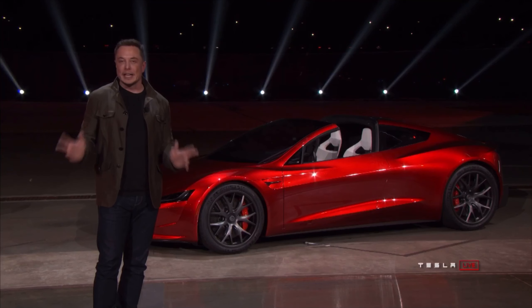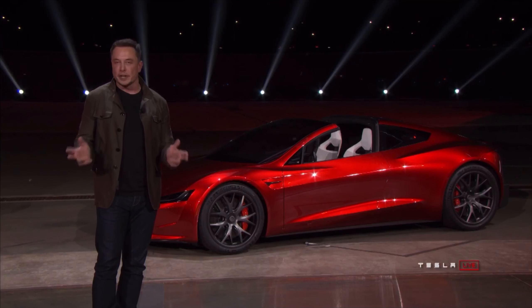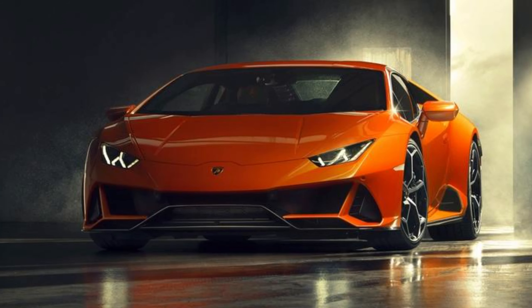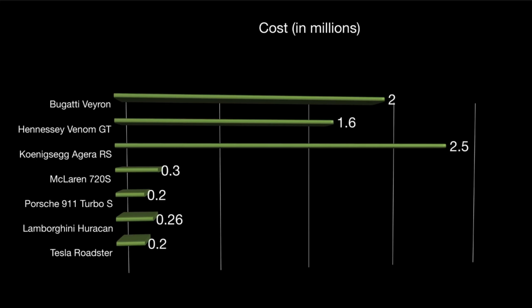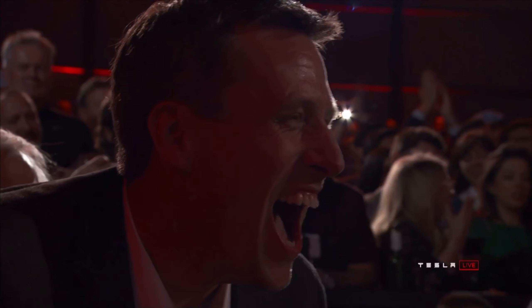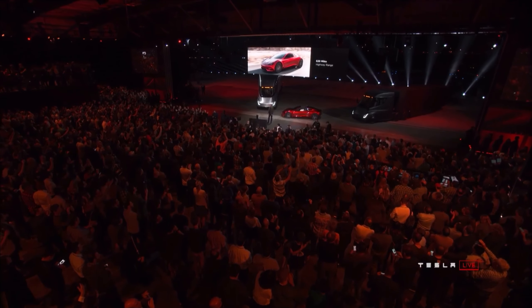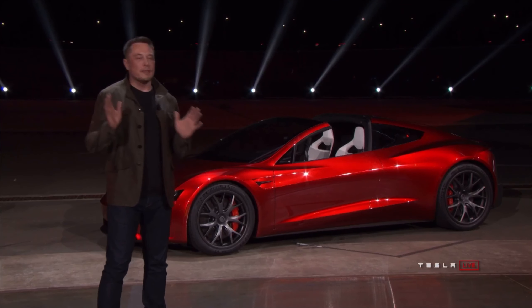That being said, I think the real competition for the Roadster comes from the likes of Porsche and Lamborghini, as they have a similar price. Obviously the Tesla has a faster zero-to-60 and a faster top speed, but the branding is so important to people buying these types of cars because it's a status symbol — so it might not matter that the Tesla is quicker and faster.